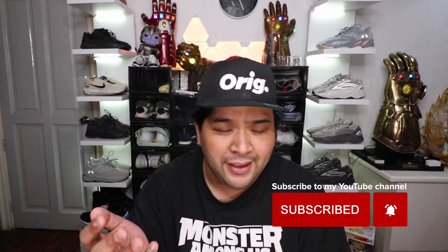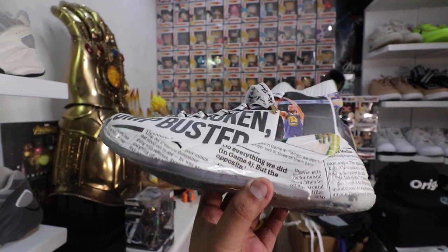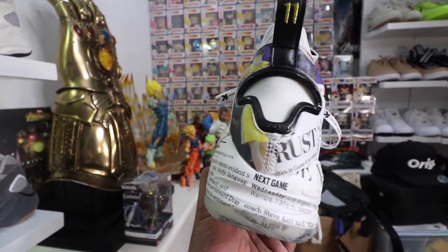We're also giving away an Anta Clay Thompson East Daytime sneaker, limited edition, as well as an Under Armour Hover Phantom sneaker. Mechanics below, good luck!